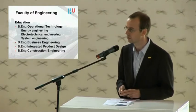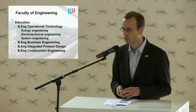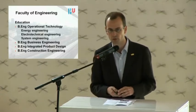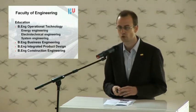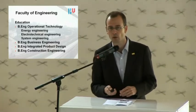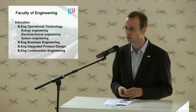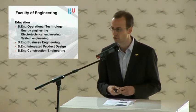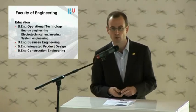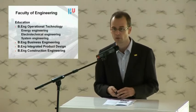One of the faculties is the Faculty of Engineering and Natural Science. Within this faculty there are a couple of study programs that deal with energy efficiency and renewable energy. Obviously, a program in energy engineering is the most important, but there are also three other programs that deal with sustainable design of products, processes, and buildings. These study programs include business engineering, integrated product design, and construction engineering.